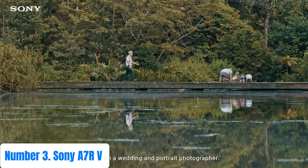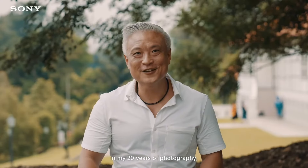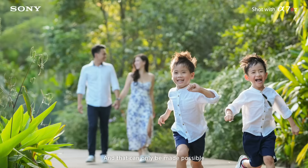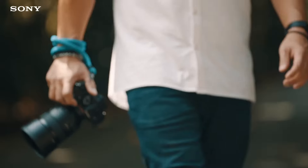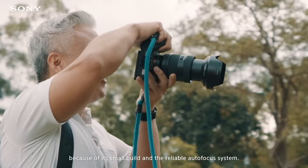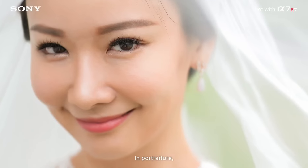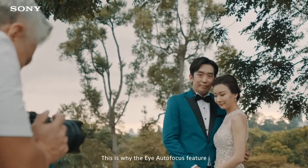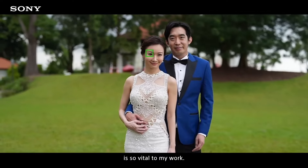Number 3: Sony A7R V. Experience the zenith of imaging innovation with the Sony A7R V, a marvel of engineering that transcends boundaries. Equipped with a groundbreaking 61-megapixel full-frame sensor, it captures every detail with astonishing clarity and precision. The advanced BIONZ XR processor ensures lightning-fast performance, empowering photographers to seize the moment effortlessly. Unleash your creativity with a remarkable 15-stop dynamic range, delivering lifelike images brimming with depth and richness.